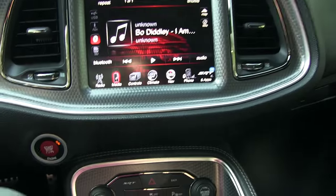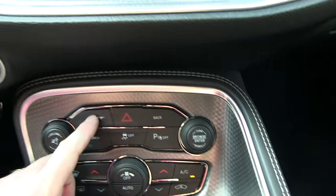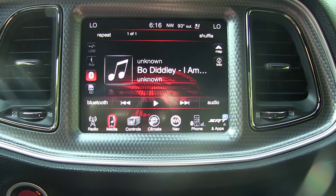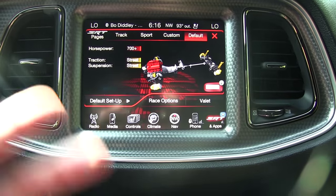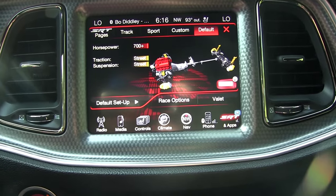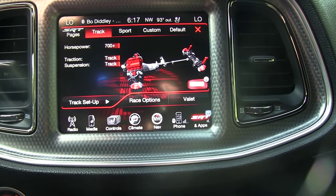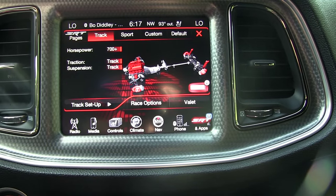Here's all the bells and whistles. I'm gonna show you this because it's a really cool feature — you got this SRT button down here. You press that and the screen lets you go in and customize the vehicle. Right now it's on default, but you can change it over to custom, sport, track. Track is crazy, man — track takes off all the traction control.